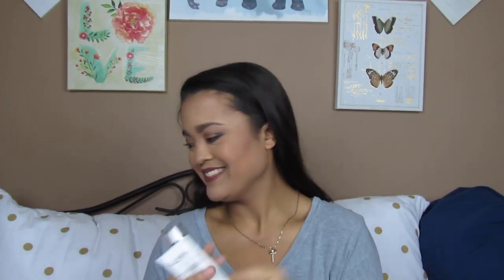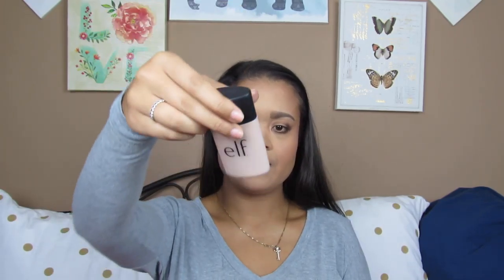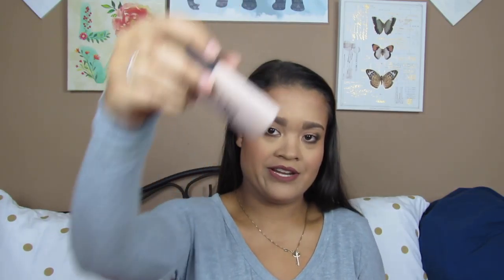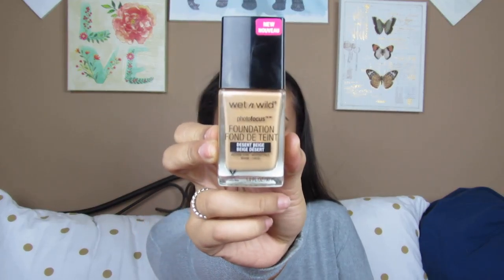Next for foundation, I have three. This is my NYX Total Control Drop Foundation — you guys have seen this one plenty of times. The e.l.f. — I think this is the acne one — in the shade Sand; there's really no name on this, just ingredients in the back. And then the next one is like one of my favorites from the drugstore: the Wet n' Wild Photo Focus Foundation in the shade Desert Beige.